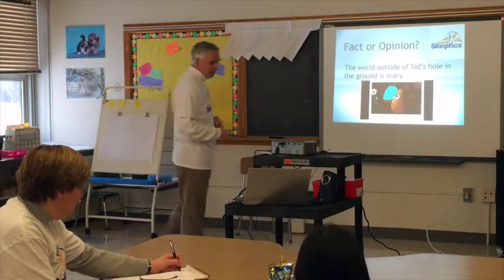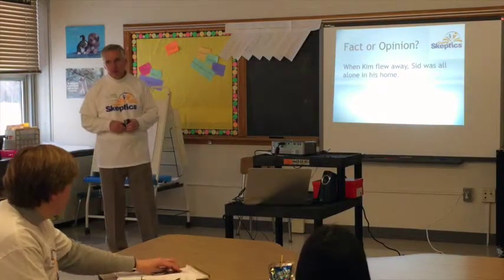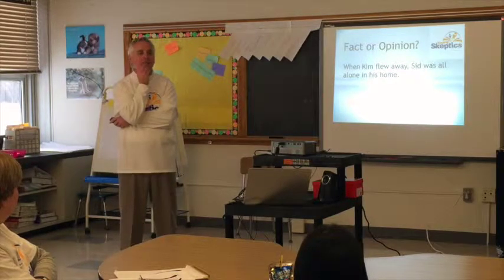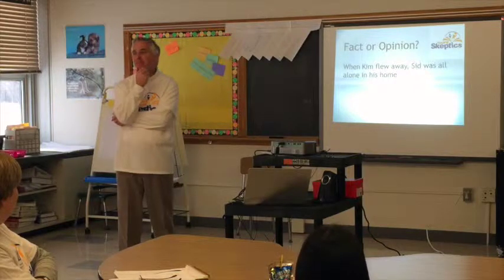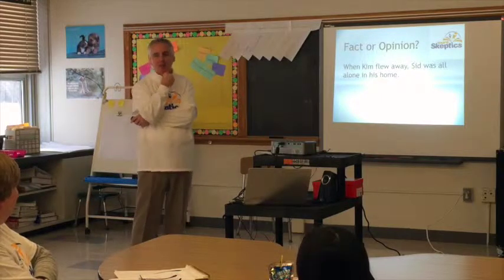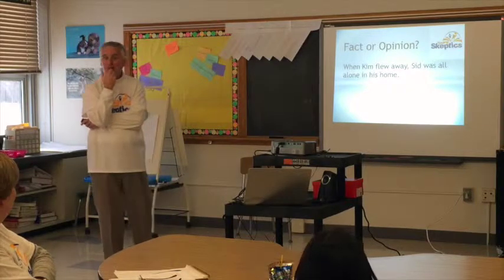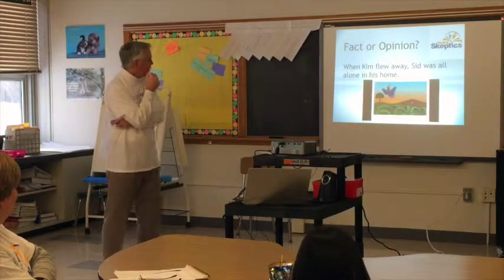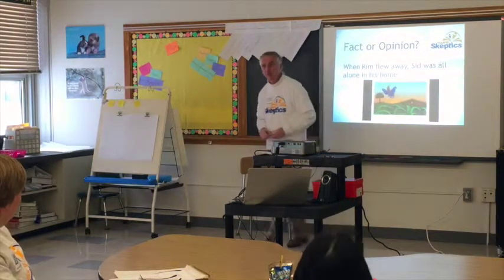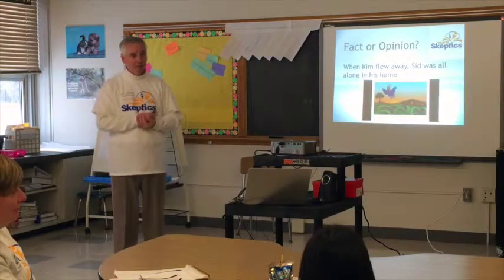'When Kim flew away, Sid was all alone in his home.' Hmm — fact or opinion? Fact. Why is that a fact? You can go back and look at the book and verify it, and see that he was alone. There he is — Kim is flying away, and there's only him left. He's all alone in the home. You guys agree — that was a fact.